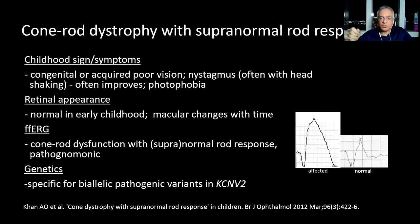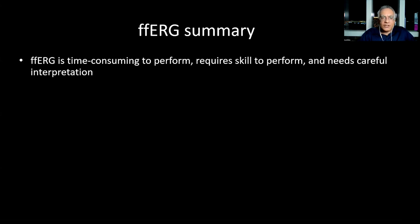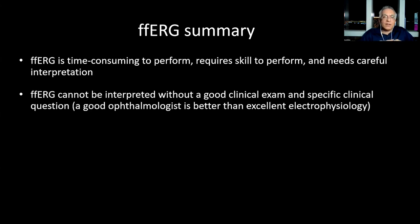Full-field ERG is time consuming to perform, requires skill to perform, and needs careful interpretation — it's not a hobby. If you're going to be doing full-field ERG, you have to have a commitment; it's a team approach, not just like taking a photograph. The full-field ERG should never be done unless you've had a good clinical exam beforehand and have a specific clinical question. A good ophthalmologist is better than excellent electrophysiology. Full-field ERG is an ancillary test to help the clinician — it's not a substitute clinician; it's meaningless without clinical exam.